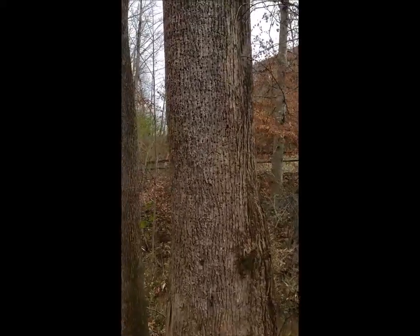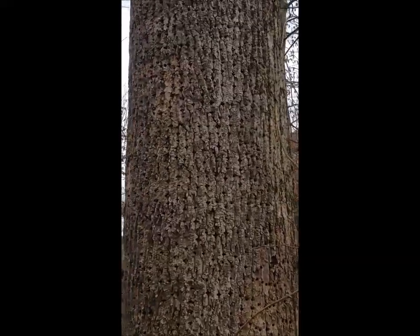Do you see this tree? It has so many holes in it. I wonder what type of bird could be making holes in this tree.